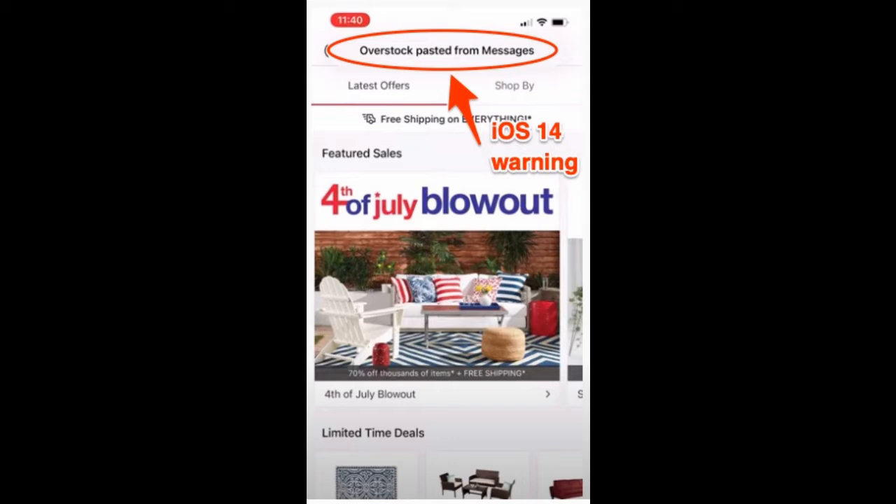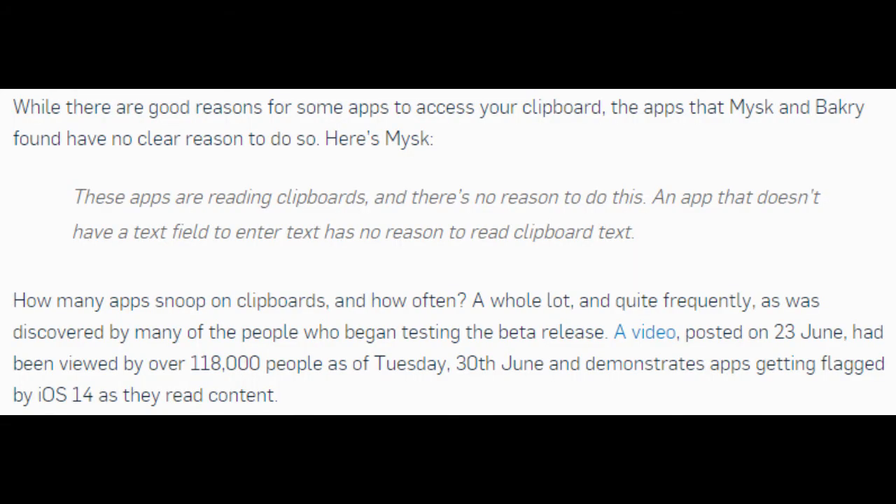While there are good reasons for some apps to access your clipboard, the apps that Micek and Bakri found have no clear reason to do so. These apps are reading clipboards and there's no reason to do this. An app that doesn't have a text field to enter text has no reason to read clipboard text. A whole lot of apps snoop on clipboards, and quite frequently, as was discovered by many of the people who began testing the beta release.